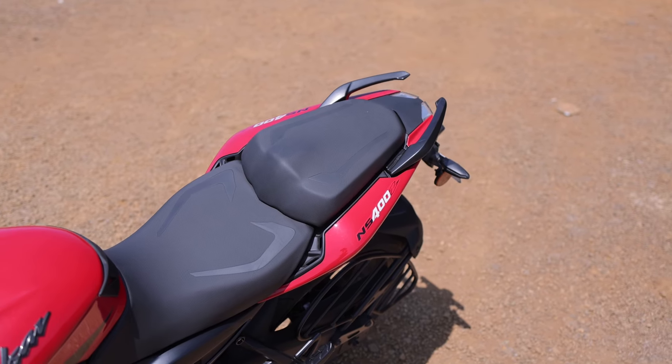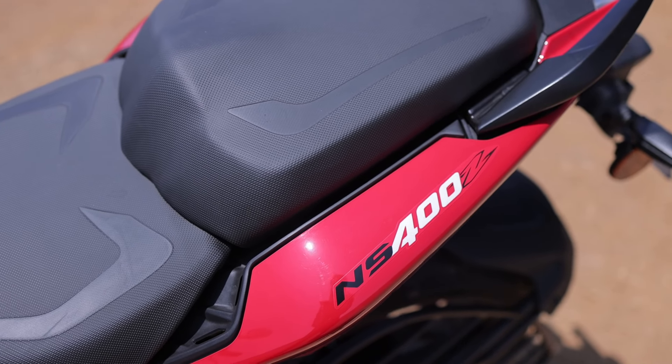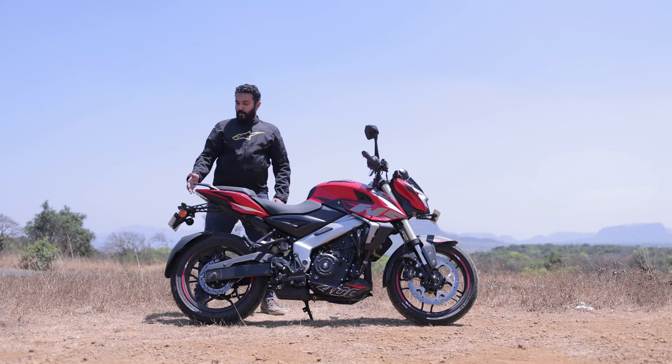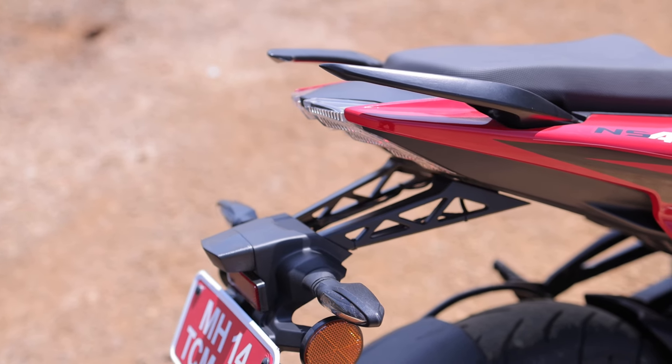Even the seat is quite angular along with all the elements around it. On the rear fender, you've got the NS400Z badging and these funky looking grab handles. Around the back, you've got that signature twin LED Pulsar tail lamp, and this section is pretty well designed too.